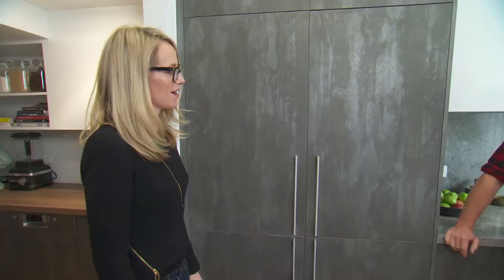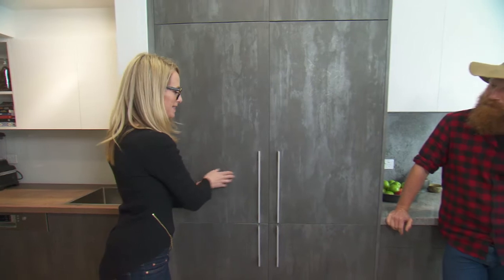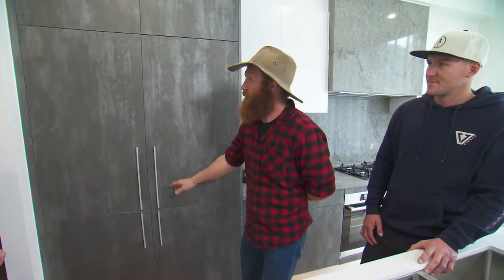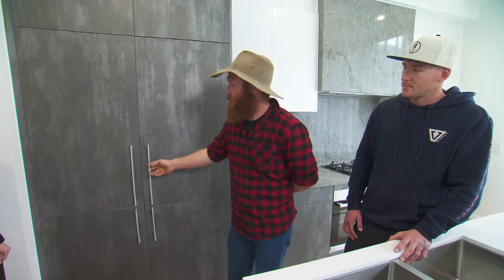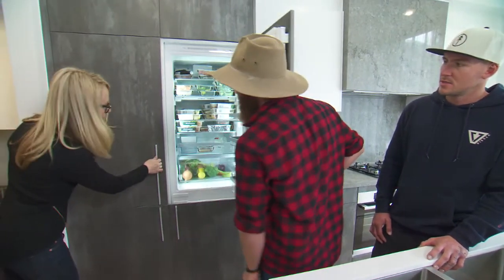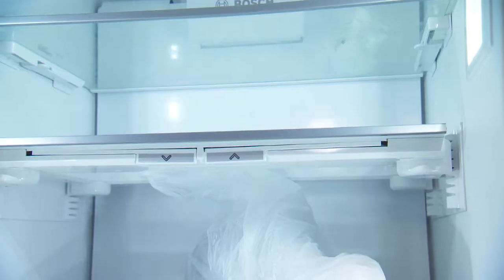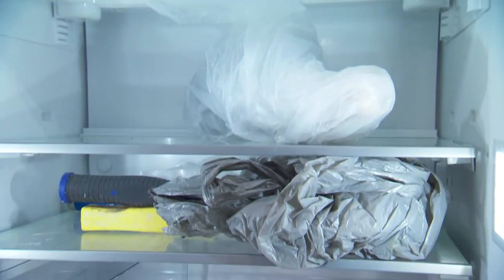I'm pretty excited about what's behind these beautiful concrete doors. These are the only doors that actually have handles on them in our kitchen, and the reason for that is because this is where we keep our fridges - double fridge, double freezer. So perfect for a big family.